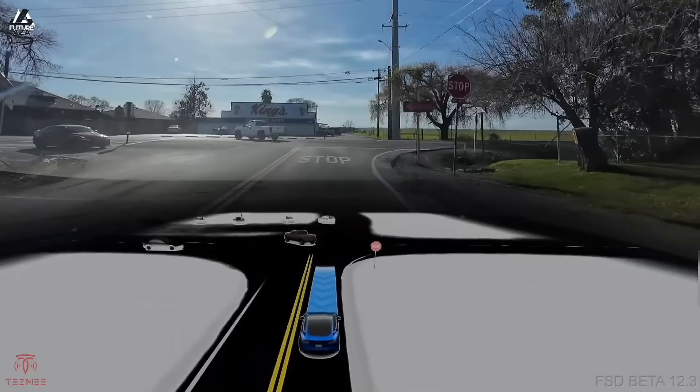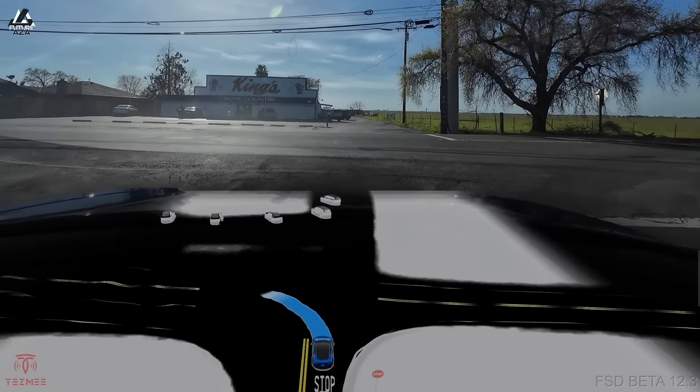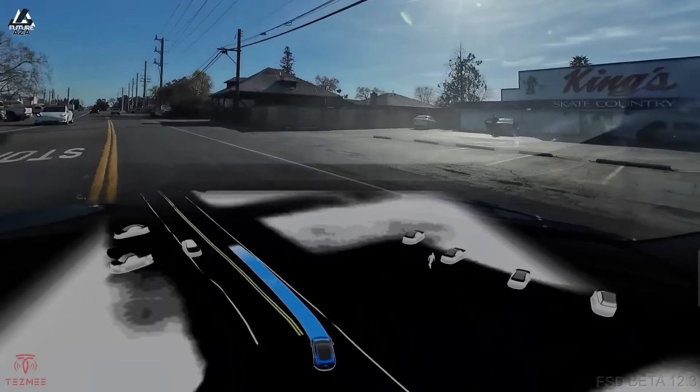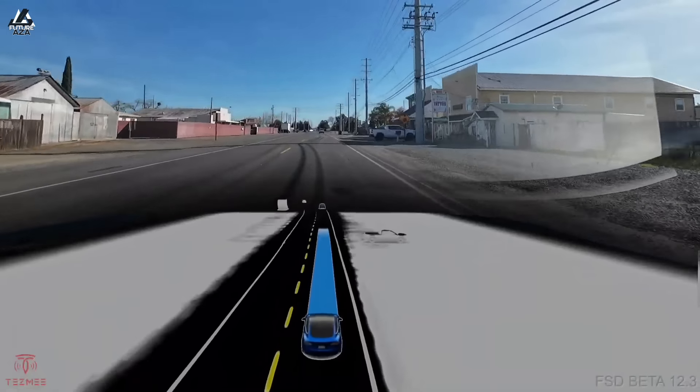My biggest frustration was it wanting to dive into turn lanes. When a new turn lane opened up, if there weren't those white dots to differentiate it, it would just decide that's a new lane and jump in there. Not every time, but enough to make it pretty squirrely to use. My daughter in the back of the car would laugh every time I reported it — it just became a game to her.